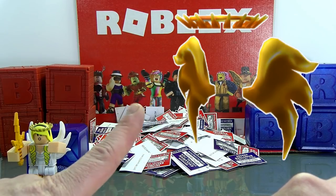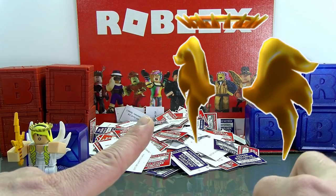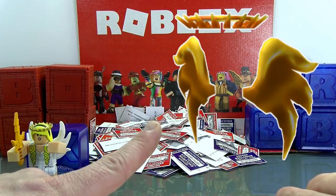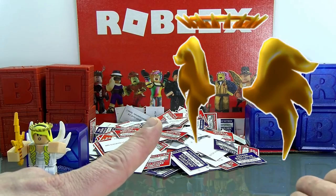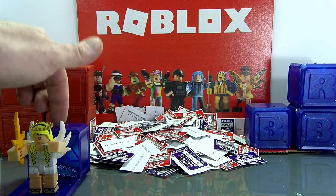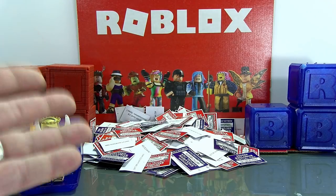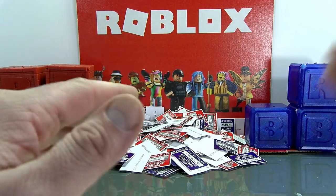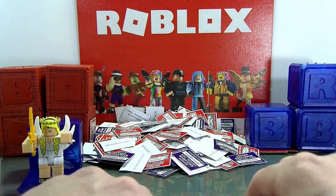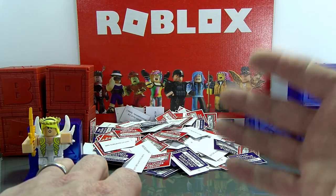So make sure if you want to be eligible to win that item, you find those words, you are subscribed, and you've got the notification bell on. We do this every Sunday — if you want to know if you're the winner, show up next Sunday for the unboxing video. We'll tell you who won this one, open another toy, and give you another opportunity to win a really cool virtual item in Roblox. If this is your first time here, subscribe and hit the notification bell. Thank you so much for coming by — we'll talk to you guys later!